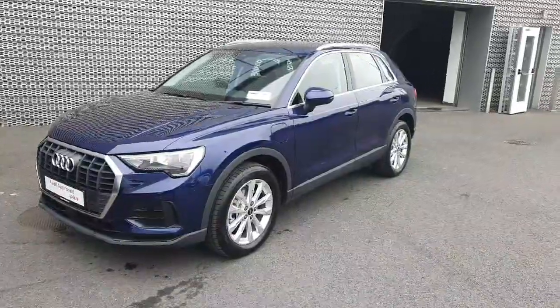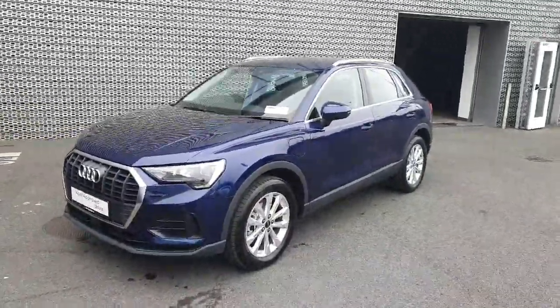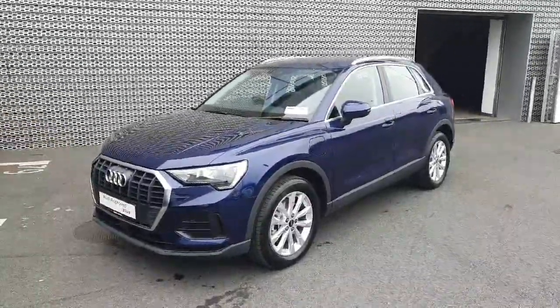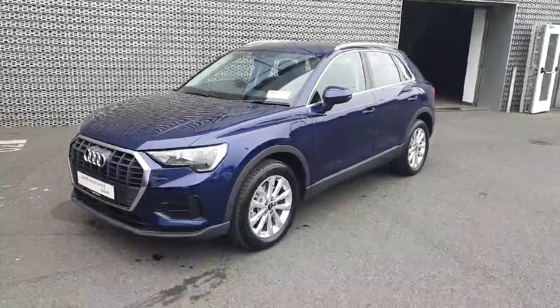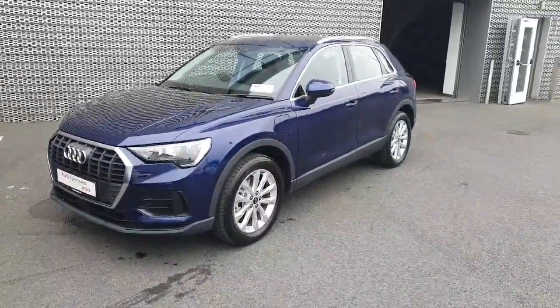So we have an absolutely beautiful example here of the Audi Q3. If this is of interest to you and you would like to see it in person or take it for a test drive, you're more than welcome to visit us at Audi North Dublin or give us a call on 01850-2100. Thanks for watching, bye bye.